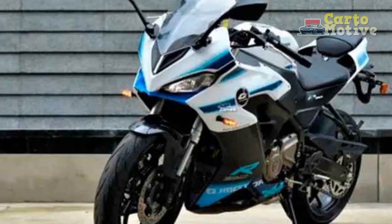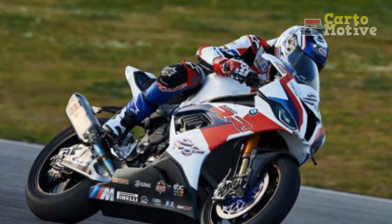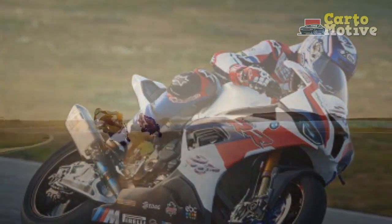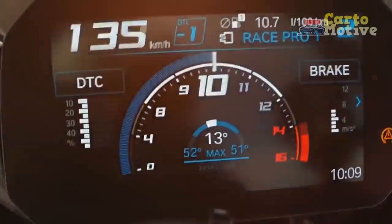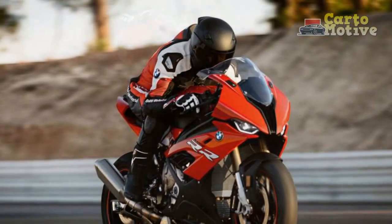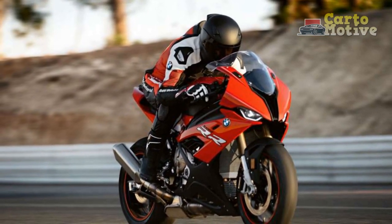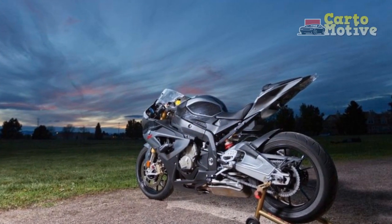Electronics and Technology: BMW has equipped the S 1000 R with cutting-edge electronics and technology, making it one of the most advanced superbikes on the market. The motorcycle features multiple riding modes, such as rain, road, dynamic, and race, enabling riders to tailor the bike's behavior to their preferences and road conditions. Additionally, the integrated traction control and ABS system ensure optimal grip and braking performance, enhancing rider safety.